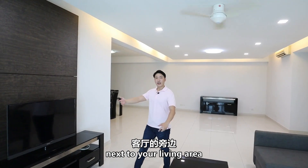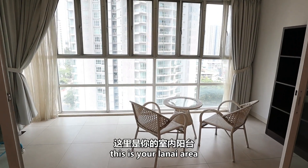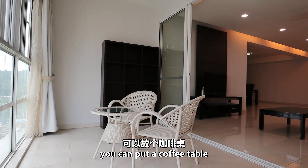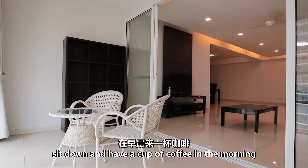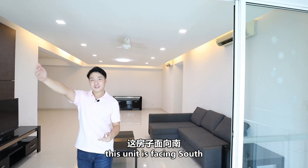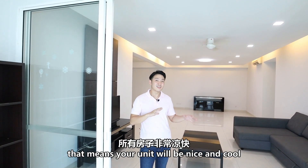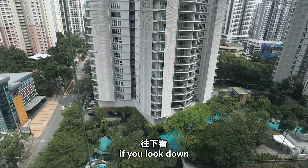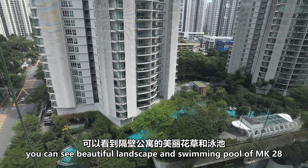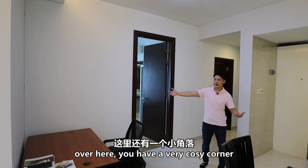Next to your living area, over here you have a sliding door. Outside is actually your balcony area, where you can put a coffee table and sit down to have a cup of coffee in the morning. The facing for this unit is south, which means your unit will be nice and cool. And if you look down, you get to see beautiful landscaping and also a swimming pool of MK 28.